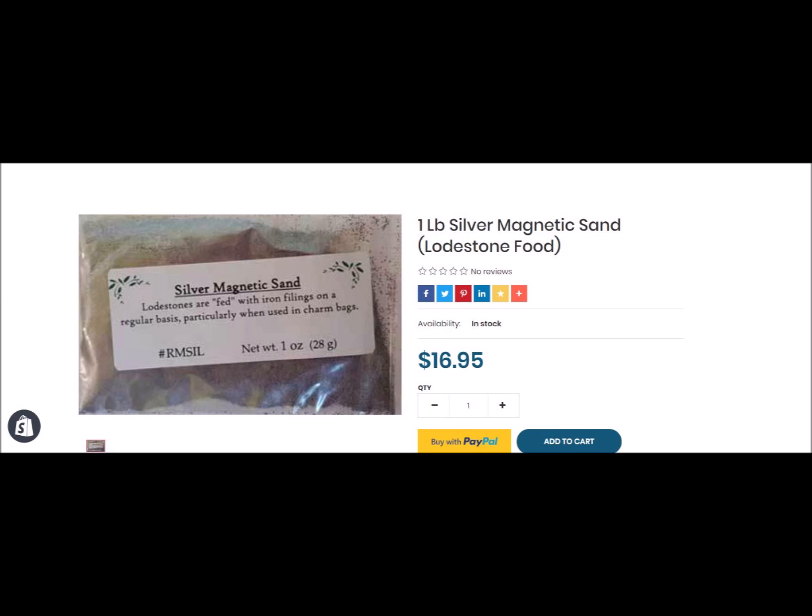To maintain and increase the magnetic power of lodestones, you can feed them iron filings or magnetic sand, as you can see in the picture here — this is called lodestone food. Lodestones are traditionally cleaned or purified periodically, and whenever they change owners or are being used for a new purpose.